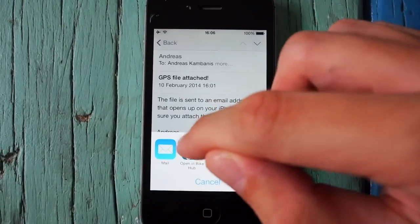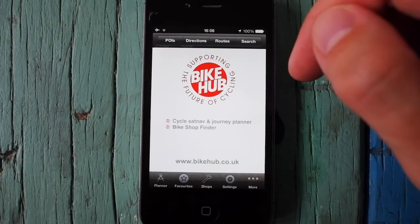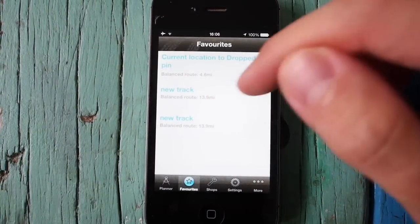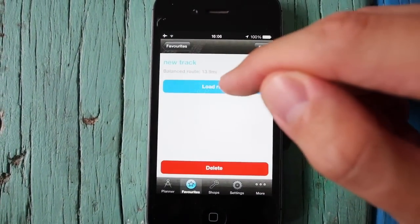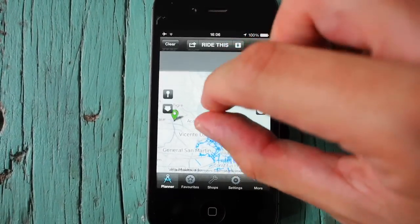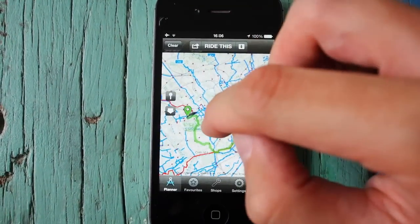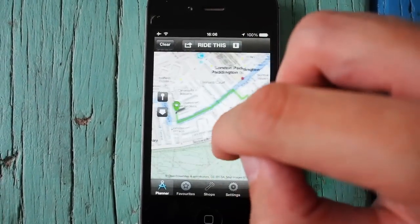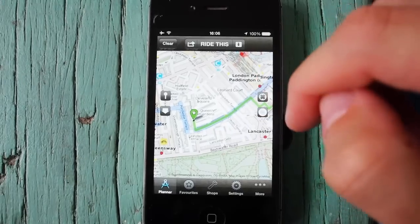There are two apps I really recommend. One of them is Bike Hub. This is a free app which is really nice. You can see the track and load it up — I'm away from London at the moment so it's not showing the route at first, but there's the route there, so that's nice and easy to follow. You can just track your ride that way.